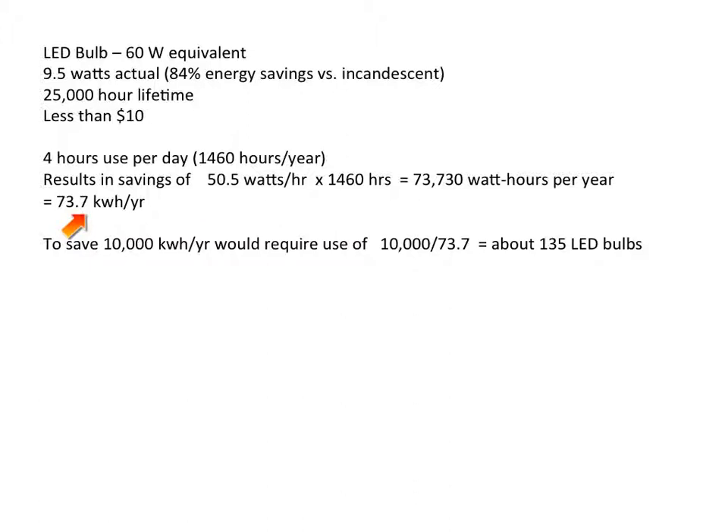Now, if you wanted to achieve the same power reduction per year as the solar panel project — 10,000 kilowatt hours per year — that would require 10,000 divided by 73.7, which is approximately 135 LED bulbs.